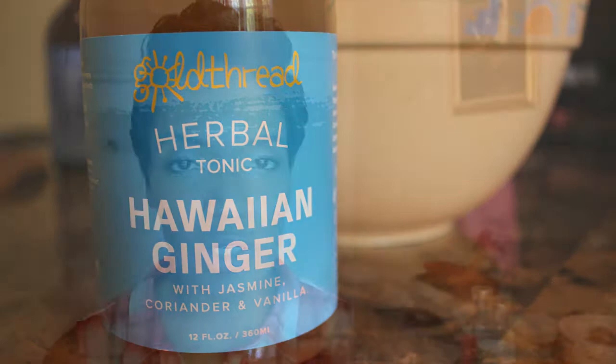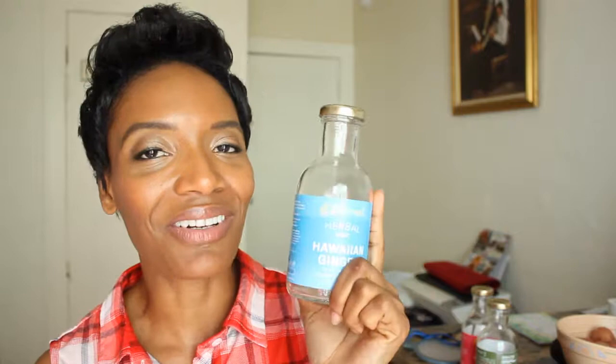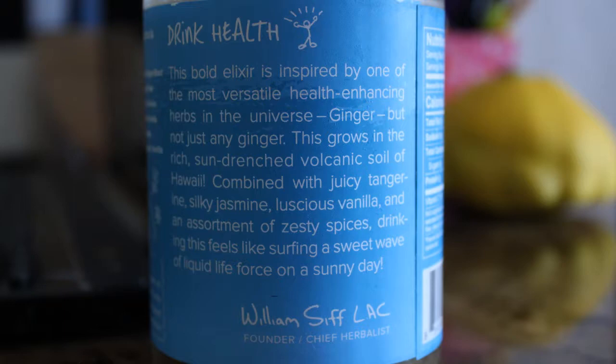My second favorite is the Hawaiian Ginger. When you first drink it, the ginger really pops out and stands out strong. I love ginger and have been trying to incorporate it more into my meals, and this one really tastes nice with the ginger leading the way. It includes other herbs like tangerine peel, jasmine flowers, lemongrass, and Madagascar vanilla. One fascinating detail: the ginger root is actually grown in volcanic soil in Hawaii.